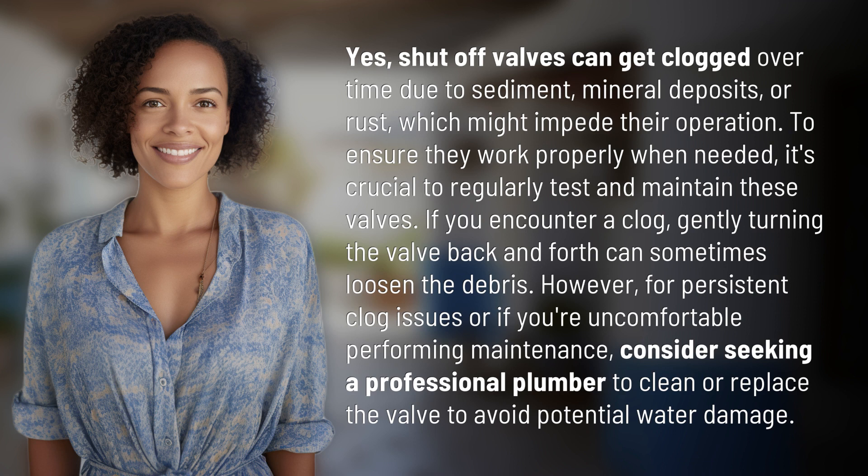If you encounter a clog, gently turning the valve back and forth can sometimes loosen the debris. However, for persistent clog issues or if you're uncomfortable performing maintenance, consider seeking a professional plumber to clean or replace the valve to avoid potential water damage.